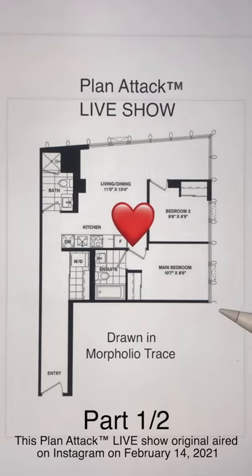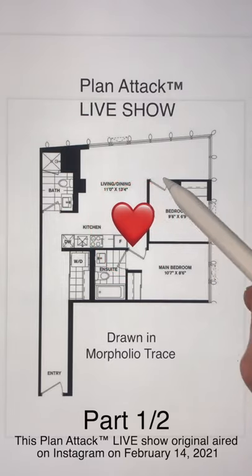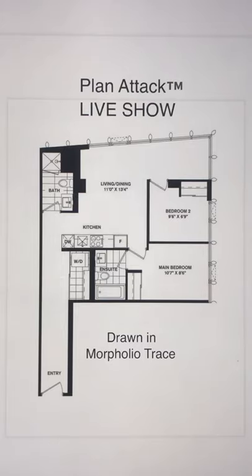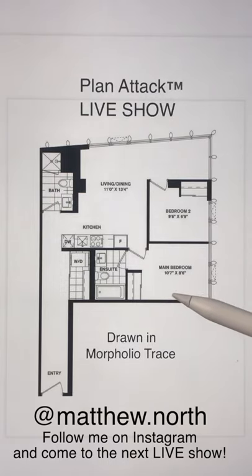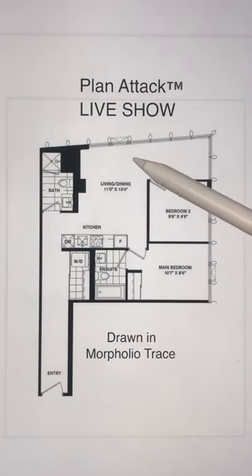I'm so happy you guys are all here. We're going to get started on our special Valentine's Day edition of Plan Attack, and my single ineptitude is forcing me to put this big heart on the plan. We chose this plan as a group vote. It is probably one of the worst plans I have worked on — a 725 square foot, or 67 square meter, high-rise apartment newly built in Chicago. I used this one in my reels and called it the beanbag plan, primarily because it's almost impossible to furnish the living room.